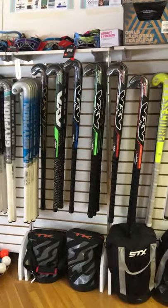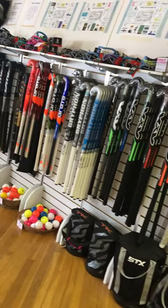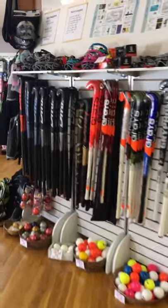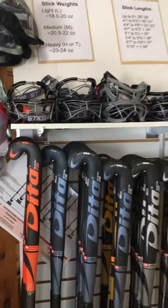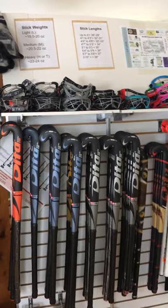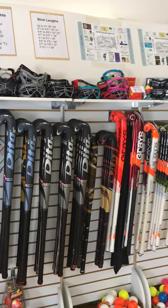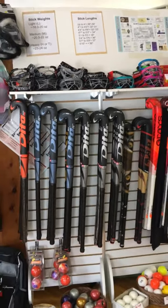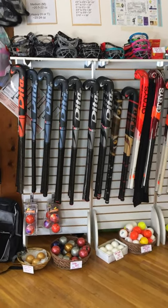These are the main brands that we carry. We do still have some Princess and STX sticks as well. The goggles that we have are all stamped with the new regulation that changed January 1 of 2019, so all the goggles have the stamps that are legal for this season. You need to make sure you have the right goggle that's stamped showing that the goggles are regulated and legal to play with.